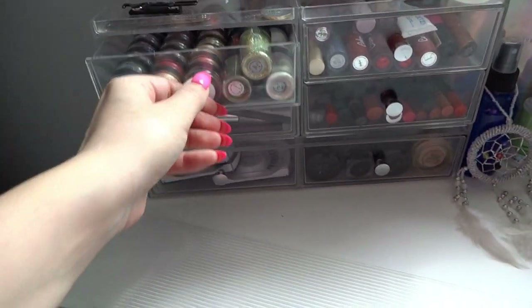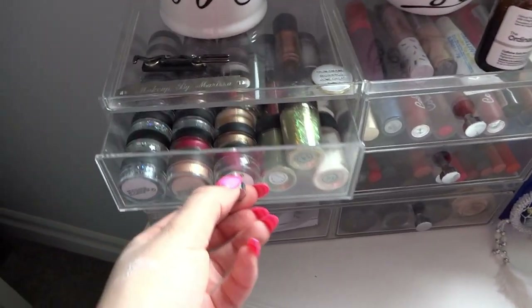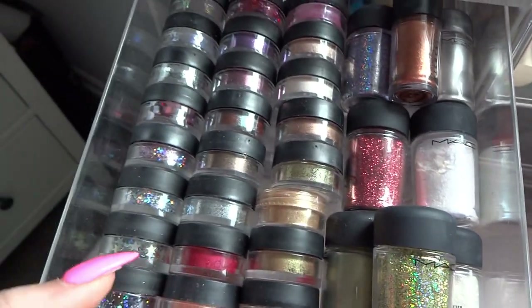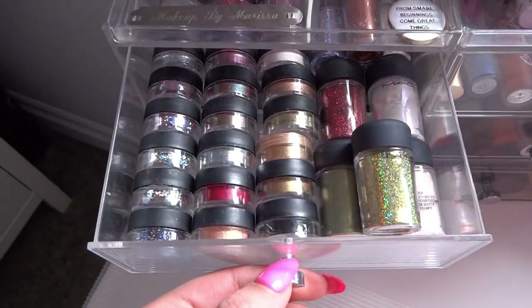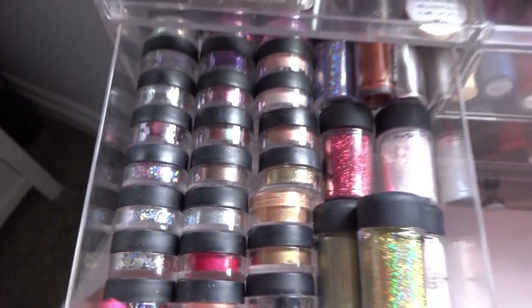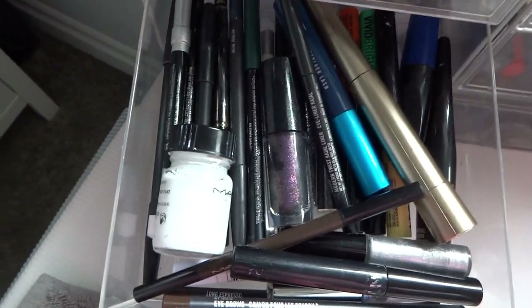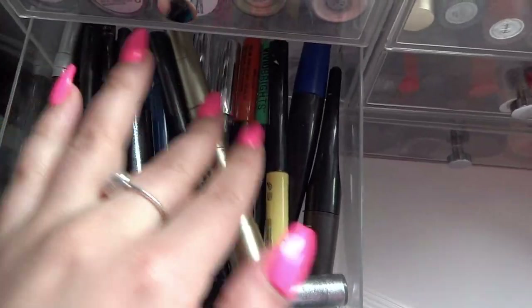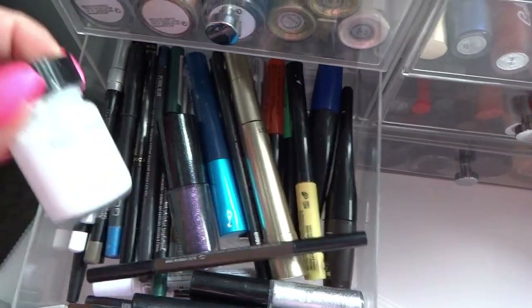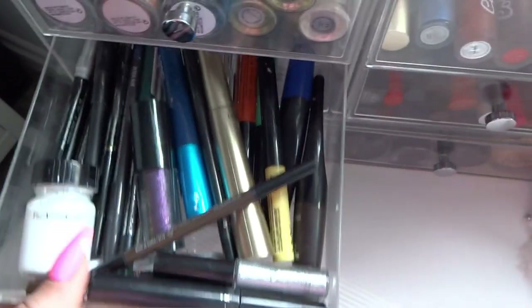This acrylic container drawer set is from Costco — I got it for Christmas a few years back. The first drawer is all my glitters, so I have full size matte glitters as well as a bunch of samples. You can go into Mac and ask for samples of anything. The next drawer down has eyeliners and mascaras — whenever I do colorful eyeliner looks, I have those here, along with some mascara, my brow wand, and the Mac white acrylic paint that I use all the time in my videos.